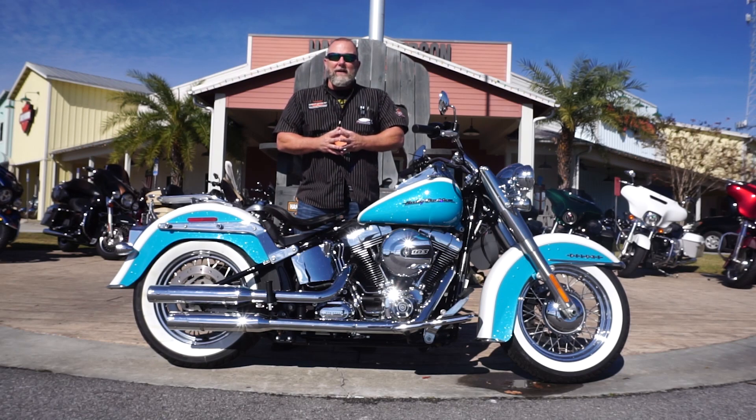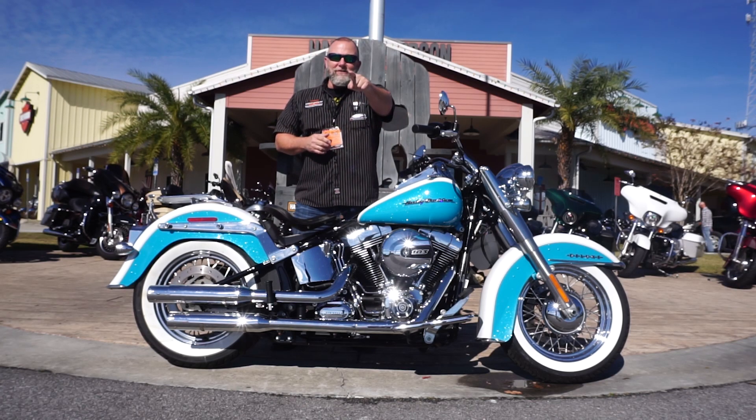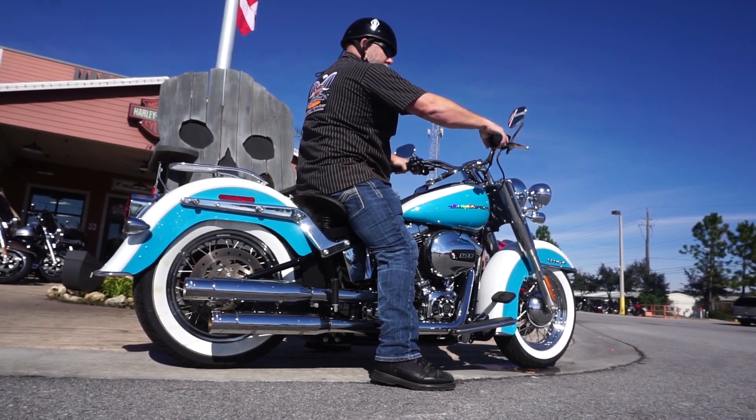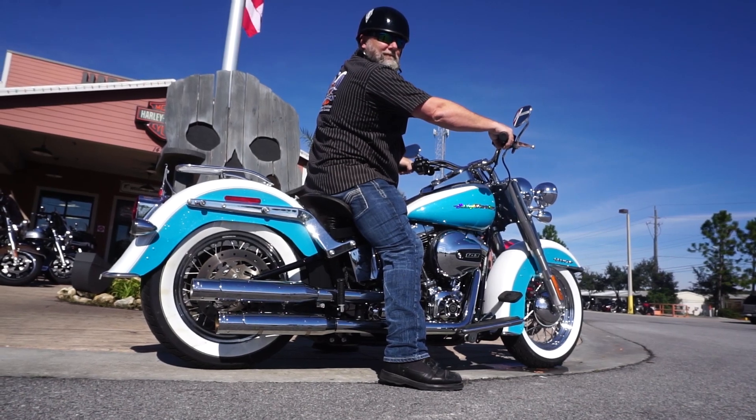If you'd like to come check this bike out, take it for a test ride, give us a call down here at Panama City Beach Harley-Davidson. Myself or any one of our motorcycle sales consultants will be glad to take you out or go over this bike with you. I'm Kramer, and as always, I'm in your corner. See ya! Get some!